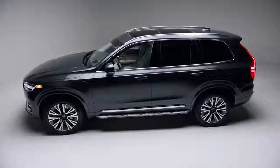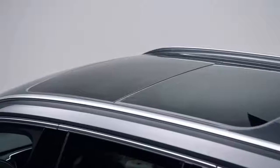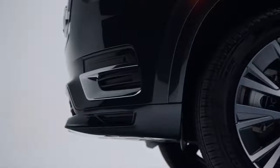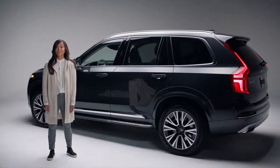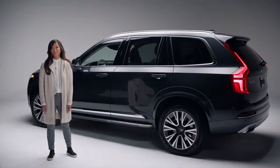First, you will notice its bold yet sleek exterior styling. And if you have an active family like mine, space and convenience is paramount. I want to highlight some of the features that I think are the most appealing for families looking for a safe luxury car.